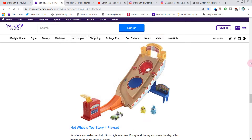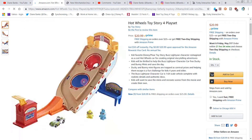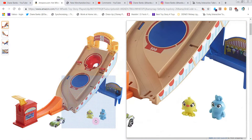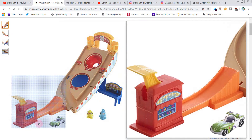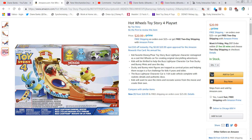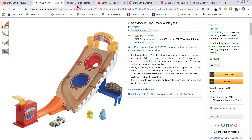Hot Wheels Toy Story 4 playset — we'll take a quick peek. It's $21. This reminds me of playing skee-ball. There are the critters playing some skee-ball, a nice cool ramp, and cute packaging like with the other ones.